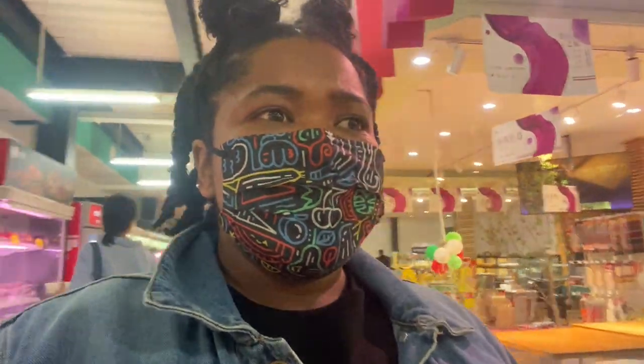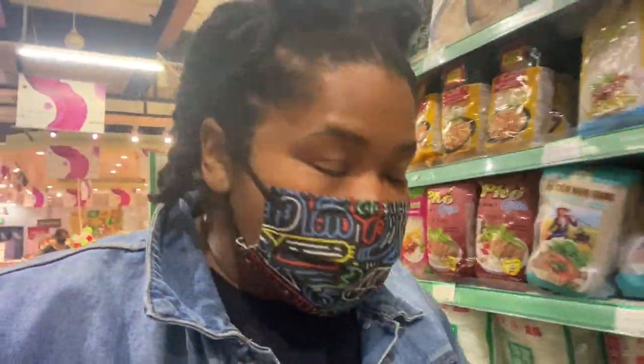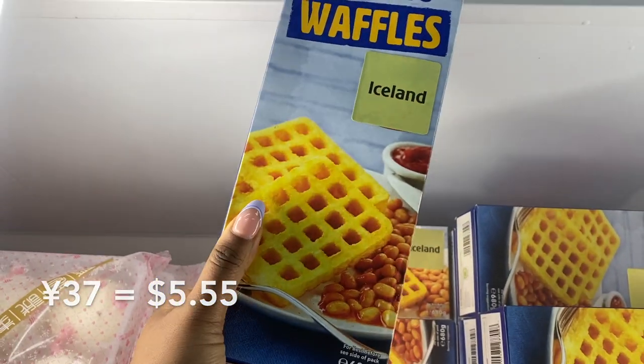The supermarket has a lot of things but it also doesn't have a lot of things. When we compare it to a Walmart, a Kroger, a Meijer, it's almost incomparable — because it's in China, which is fine. But the fact that I live in China and have access to all these incredible international foods that remind me of home is amazing, and a massive reason why I chose to live in an international city like Beijing. Potato waffles from Iceland!